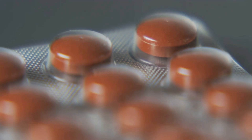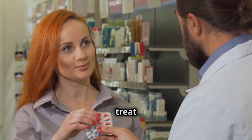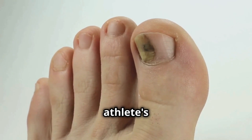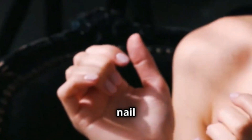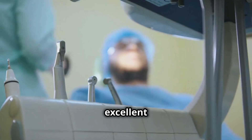Hey everyone! Today we're going to talk about Terbinafine, a very useful antifungal medication to treat skin and nail infections. Have you ever had a fungal infection, like athlete's foot, jock itch, or nail infections? They're really annoying, right? Well, Terbinafine is an excellent option to fight them.